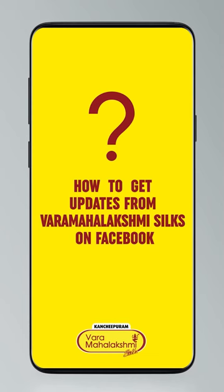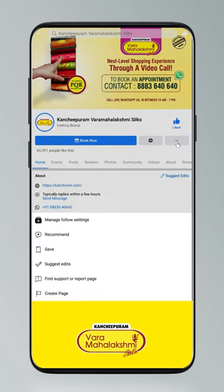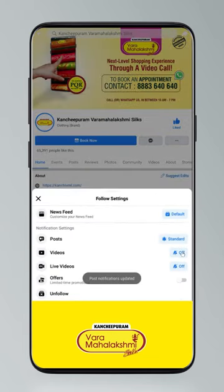Hi guys, today I'll tell you how to stay updated. Click on settings and go to manage follow settings. Standard for posts, optional for videos and live videos.